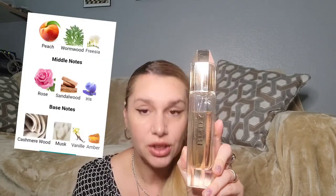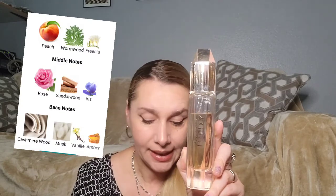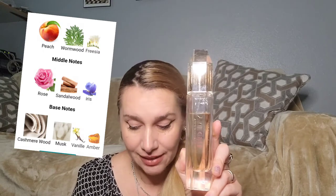This fragrance was introduced in 2011 and is a chypre fruity fragrance. The nose behind it is Michel Almairac. Among the notes we have peach, wormwood, freesia, rose, sandalwood, iris, cashmere wood, musk, tonka bean, and amber.